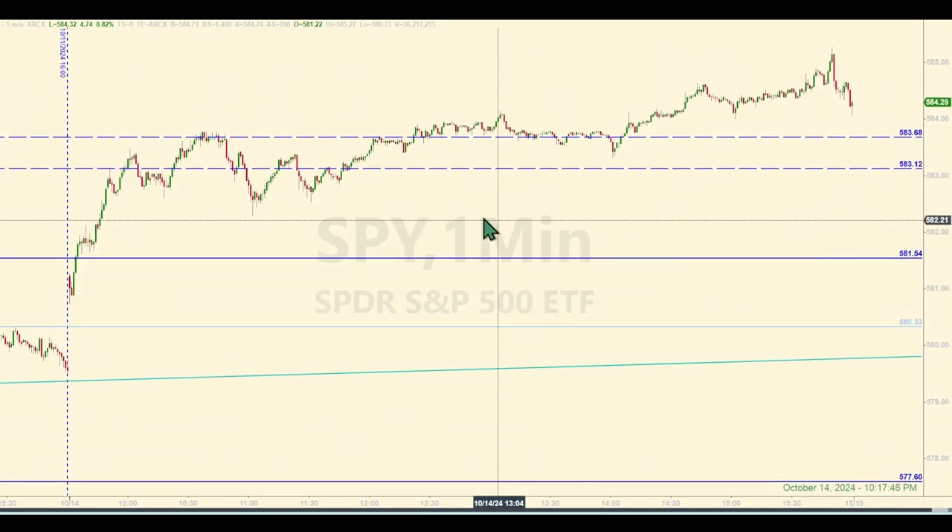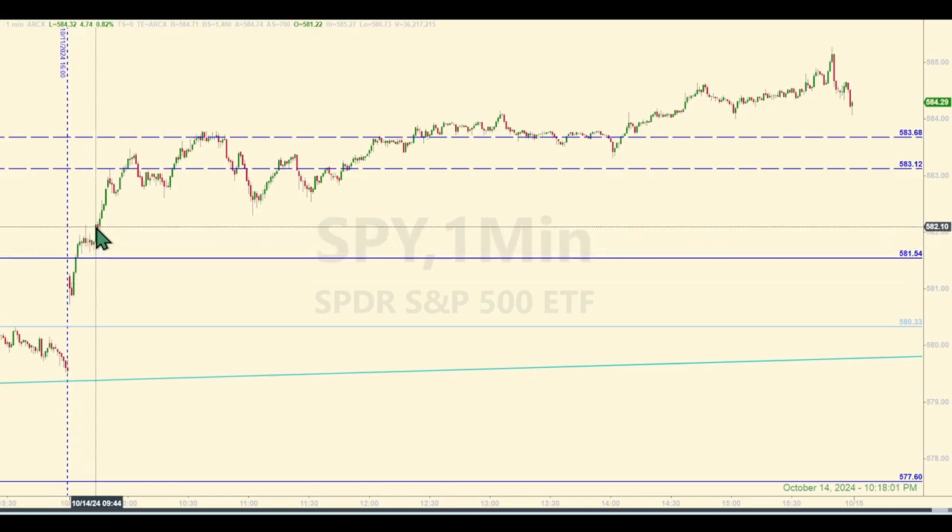How would you have traded these levels today per the rules? I'll point out that this level at 581.54 was a no-trade because after giving the market 15 minutes to settle in, they were already well above this level and did not look back for the rest of the day. So you would not have entered a trade when the SPY hit this level early on. This is another good example of how giving the market some time to settle in worked out much better than jumping into a trade quickly — like within four minutes or so after the opening bell. A short trade there would not have been good at all. Better no trade than a bad trade.